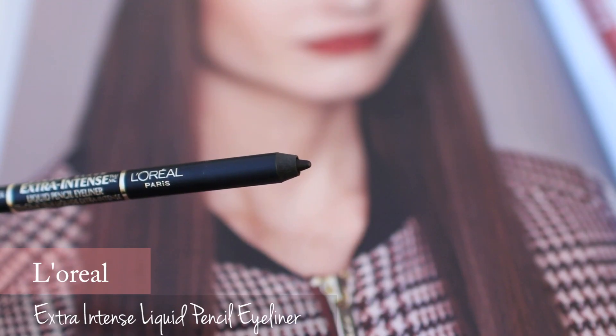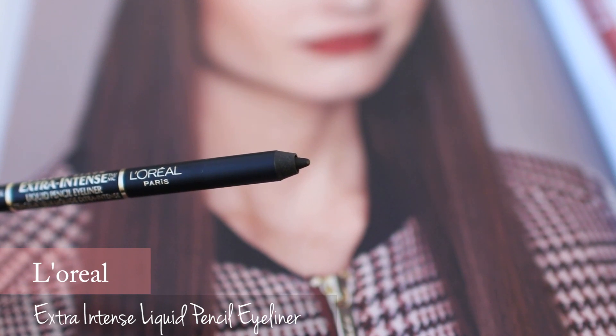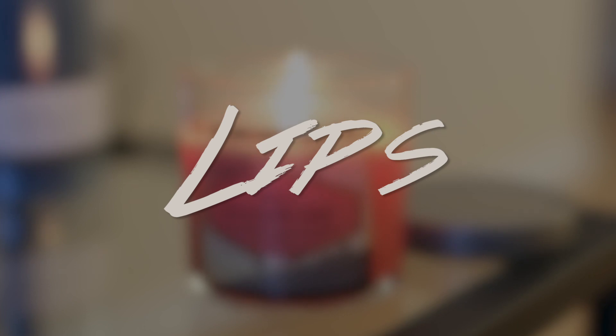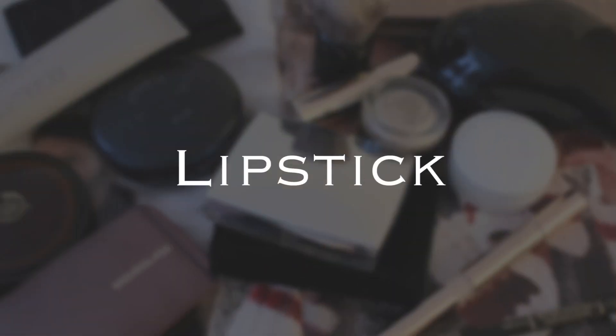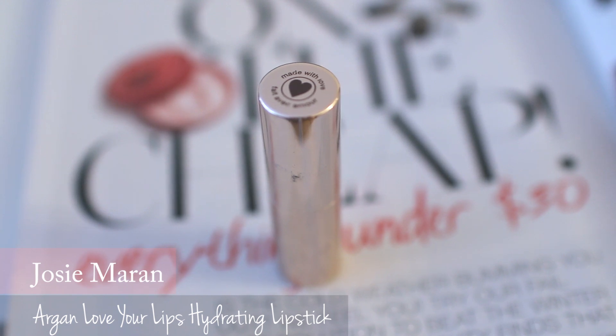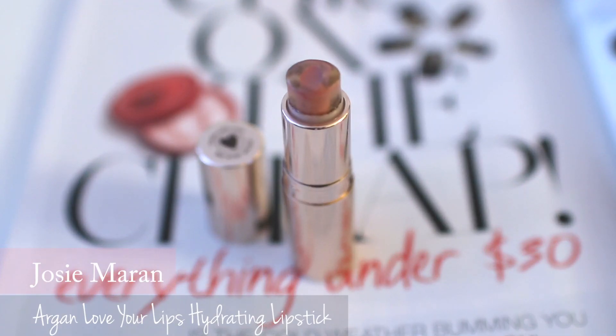The next lip product is the biggest beauty favorite in 2014 — Josie Maran's Argan Love Your Lips hydrating lipstick in Happy Honey. This shade looks super natural on my lips. I love everything about this lipstick — I like the lemony scent and the unique look of the two layers.